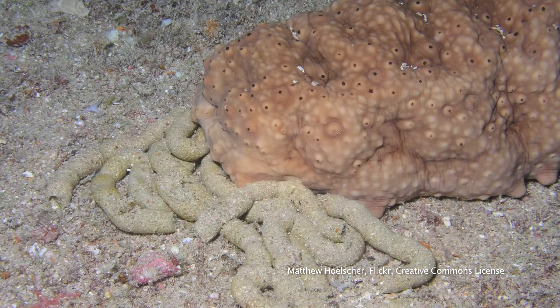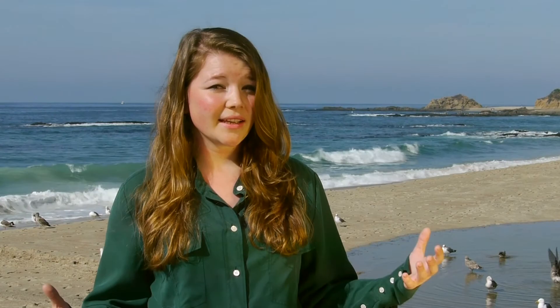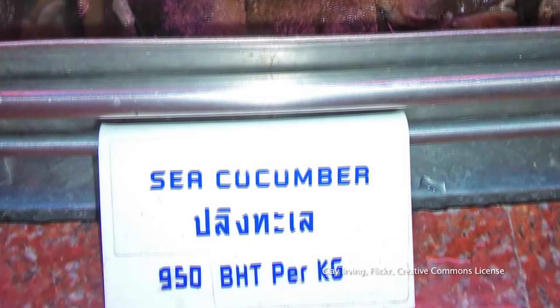making it harder for reefs to grow. Sea cucumbers can consume sediment, like earthworms do, and they excrete what they can't digest. The study shows that the sea cucumber digestion process turns the water around them less acidic and more habitable for corals, highlighting the importance of preserving sea cucumbers, which are considered a delicacy and are over-harvested in some parts of the world.